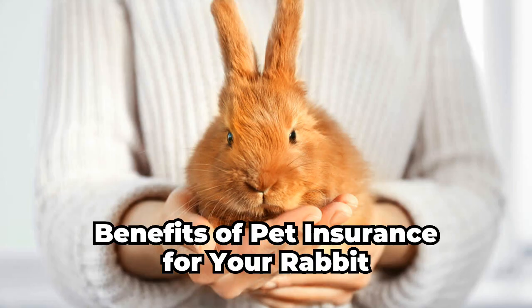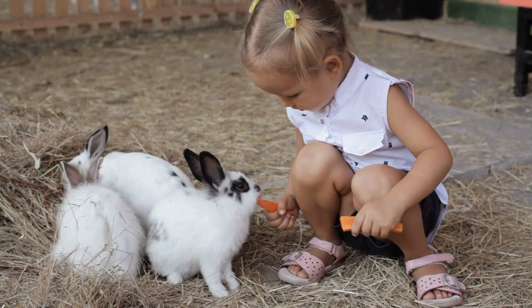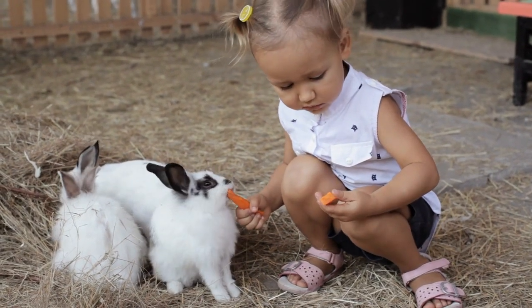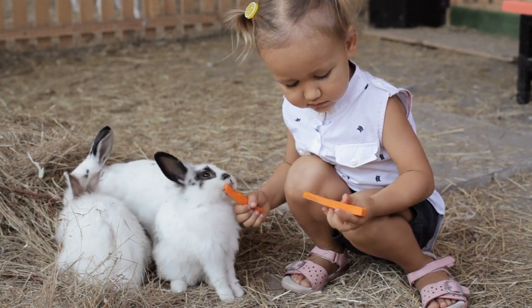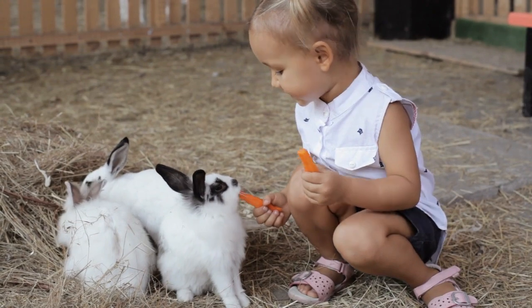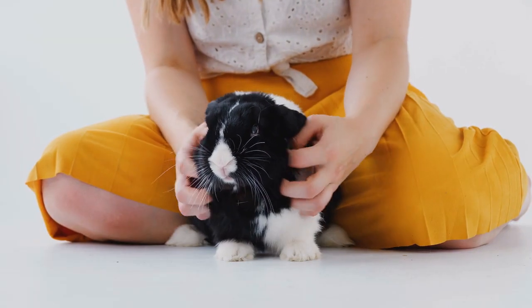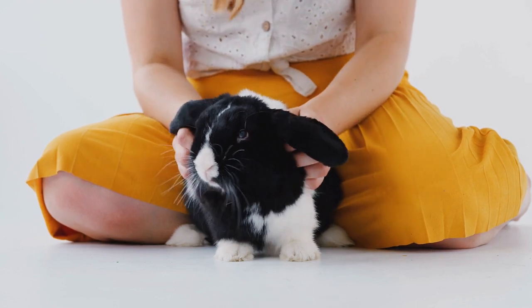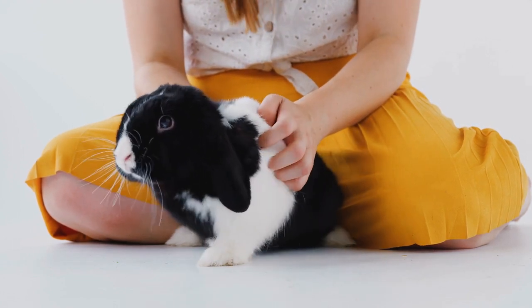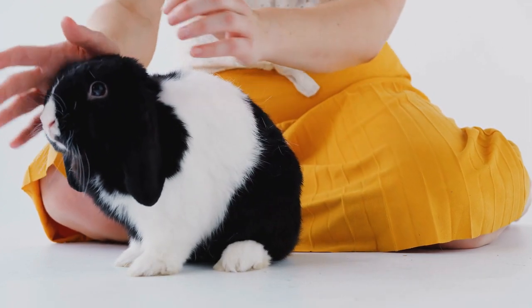Benefits of pet insurance for your rabbit: pet insurance can give you peace of mind knowing you can provide your rabbit with the necessary medical care without breaking the bank. It can also help you manage the unexpected costs of veterinary care. Many vets believe that pet insurance is beneficial because of how it can help pet owners pay for vet bills, especially when finances are tight. Additionally, pet insurance can help you make better and more informed decisions about your rabbit's treatment rather than being influenced by financial constraints, allowing you to have more options when it comes to your rabbit's care.